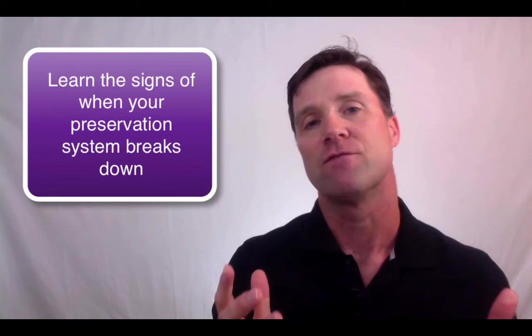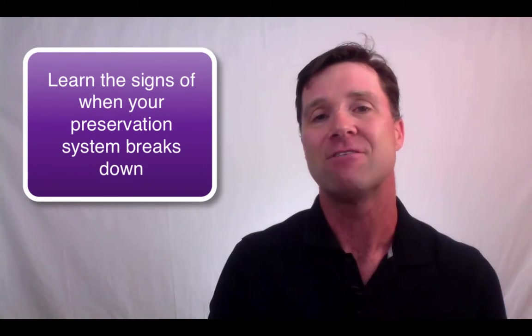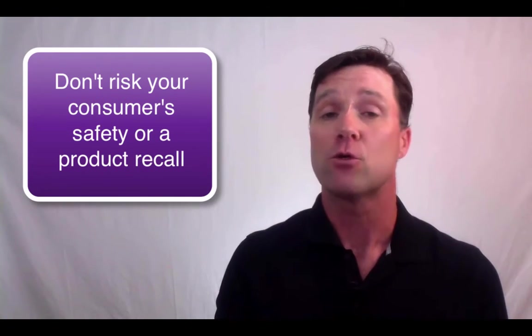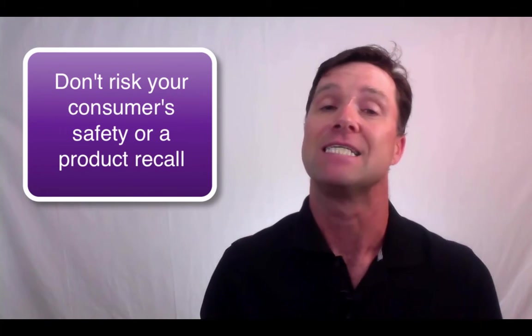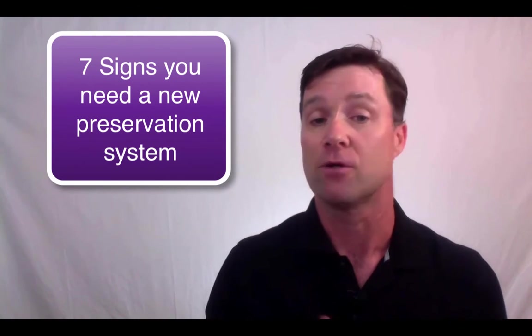Finding the right preservative system can be complicated because of the different factors involved in choosing one. But if you see any of these seven symptoms in your formula, you should quickly change your formula. Getting your product recalled and endangering your consumers is never a good situation. And if you pick the right preservative at the start of your formulation efforts, this will not be a significant problem. So there you have it — the seven things to look for when you're deciding whether you need a new preservative system or not.